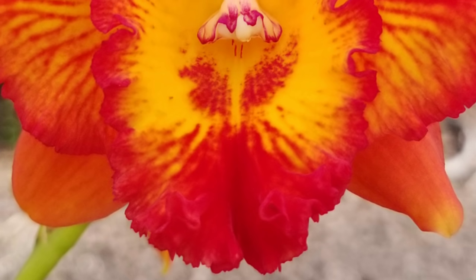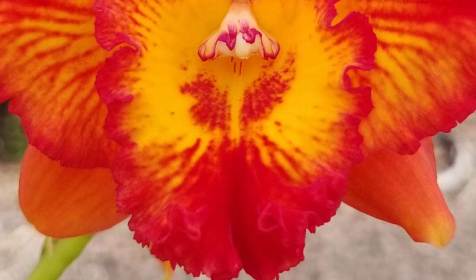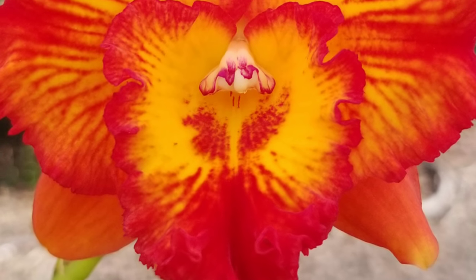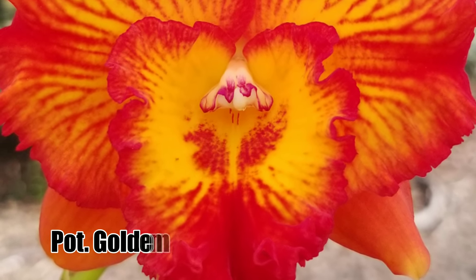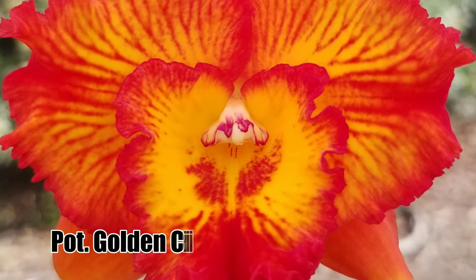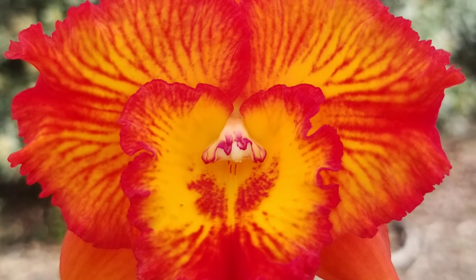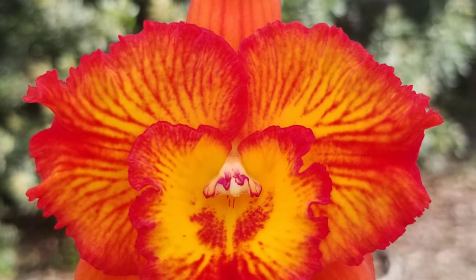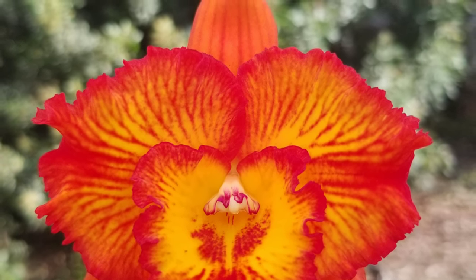If you want an idea of just how warm it got in California, take a look at this really fiery bloom of Potinara Golden Circle by Safra Laleo Cattleya Fire Fantasy. I absolutely fell in love with the fullness of the flower and the veining on the petals, sepals, and lip that make it look like fire.